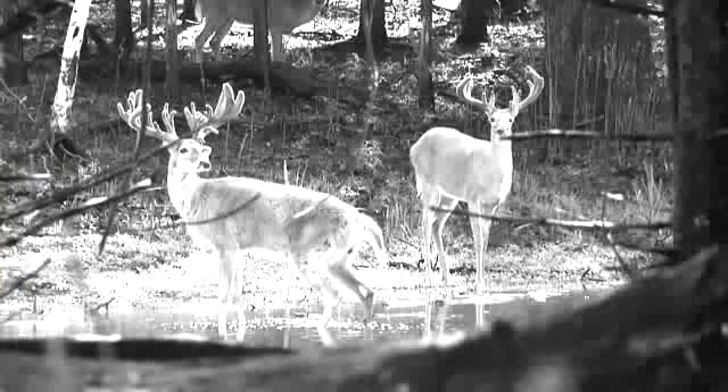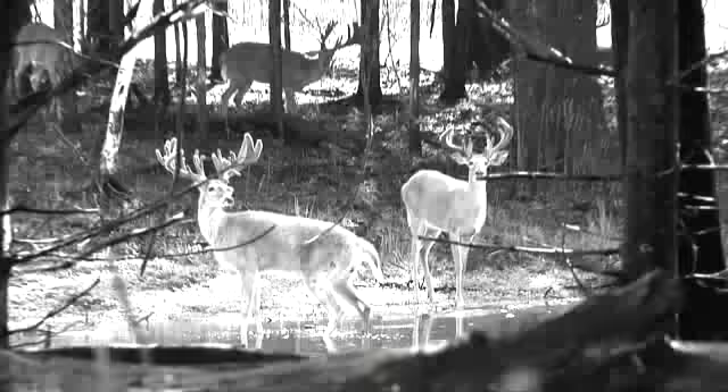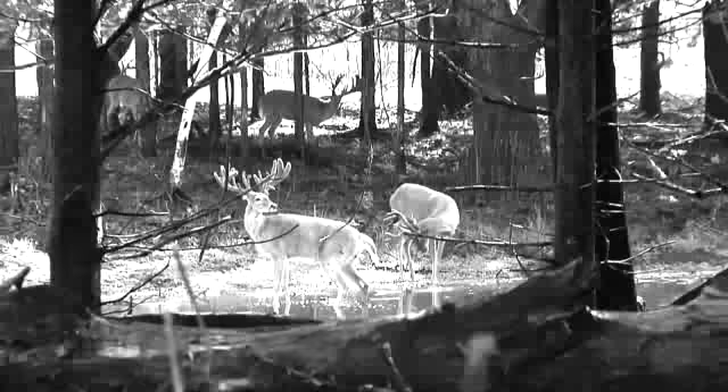Deer and Wildlife Stories is brought to you in part by Chaff A, Pasture in a Bag, Oil Field Camo, Record Rack Deer Feeds, and S&S Whitetail Galore.